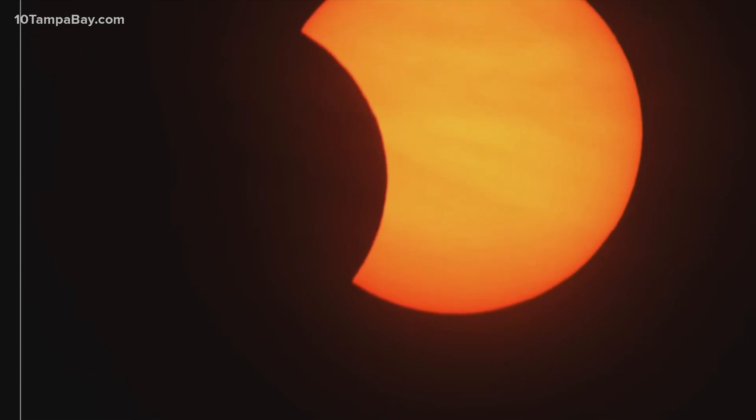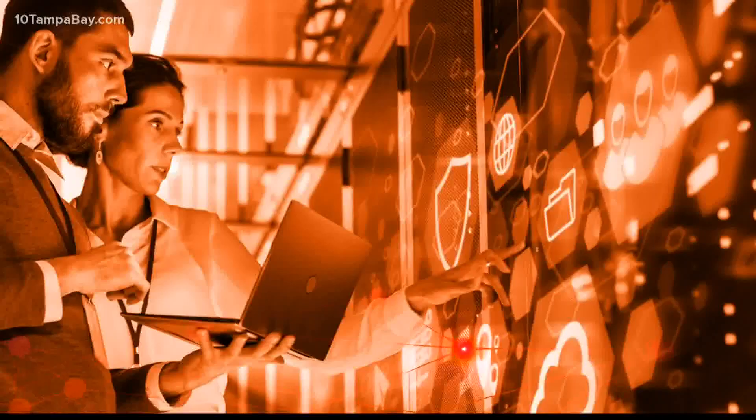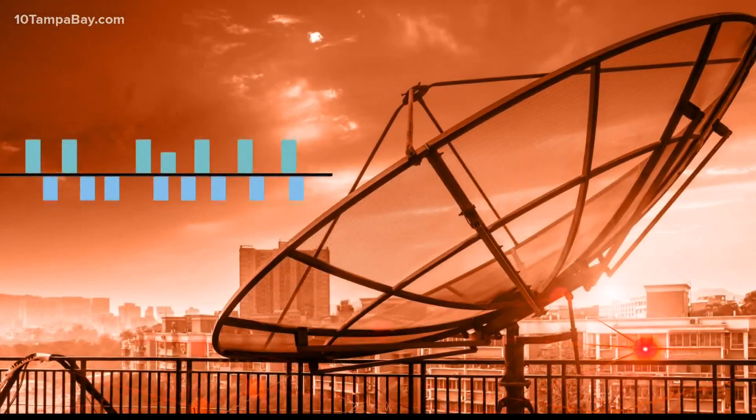Happening this morning, a rare annular solar eclipse called a ring of fire solar eclipse that unfortunately we're not seeing out of our own backyard, but this is a live picture from NASA this morning. How cool is that? If you've got a minute, Grant will explain what it is and who's able to see it right now.